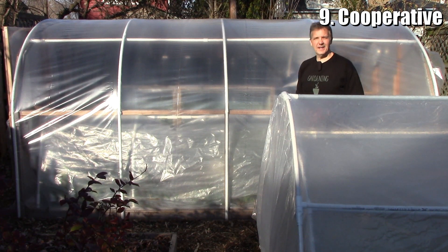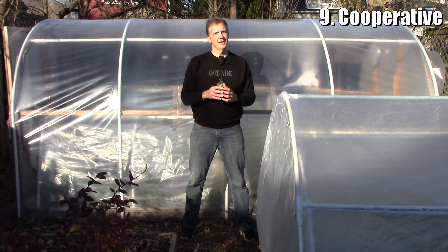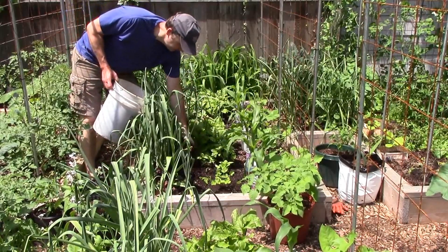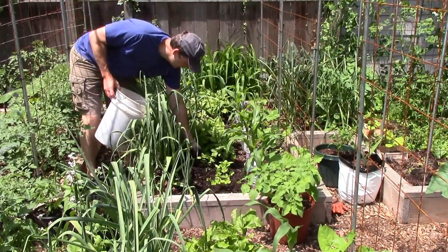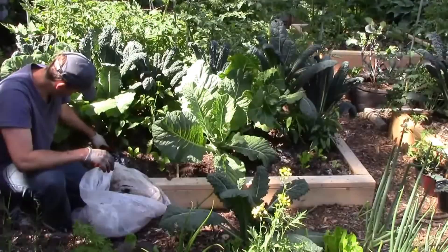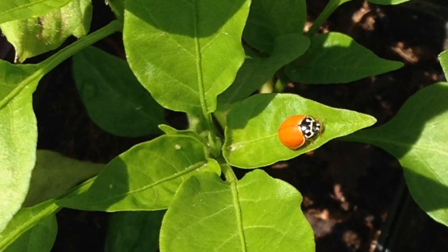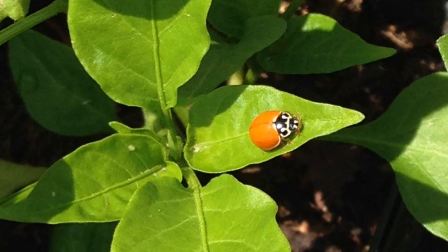The ninth trait of highly effective gardeners is that they're cooperative. Specifically, I'm thinking here of working cooperatively with nature instead of trying to fight it too much. In my experience, the easiest, least expensive, and most productive way to grow food is to work with nature to build the soil food web by simply applying compost and organic mulch to the soil surface. In addition, instead of using pesticides, we manage pests by growing in polycultures and creating an environment that attracts pest predators like wasps, ladybugs, and ground beetles.